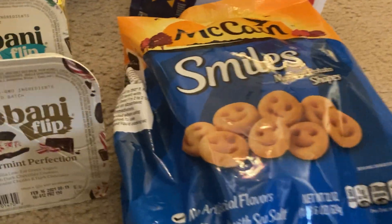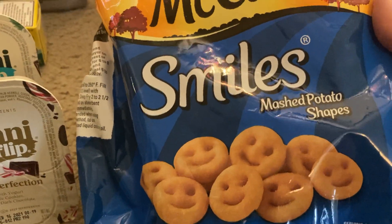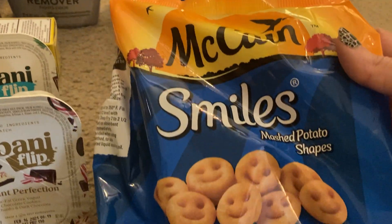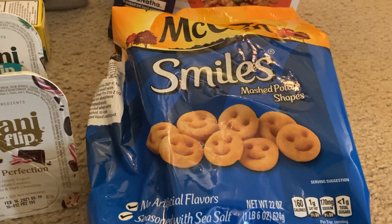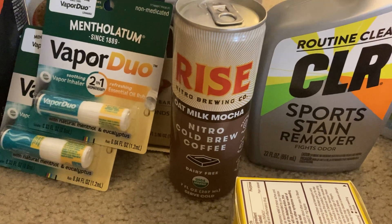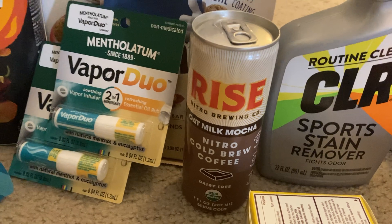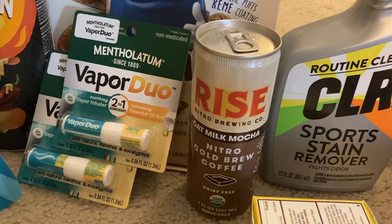These little smiley-face mashed potato shapes made me smile when I picked them up — so cute! This is the McCain variety, priced at two dollars and twenty-eight cents. Fetch gave me two separate rebates: one for a dollar and one for seventy-five cents, making my final cost just fifty-three cents. I was also happy to see the Rise Nitro Brewing cold brew coffee pop up again at two dollars and eighty-eight cents a can — Ibotta gave me a dollar back and Fetch Rewards gave me a dollar back, making my final cost just eighty-eight cents.